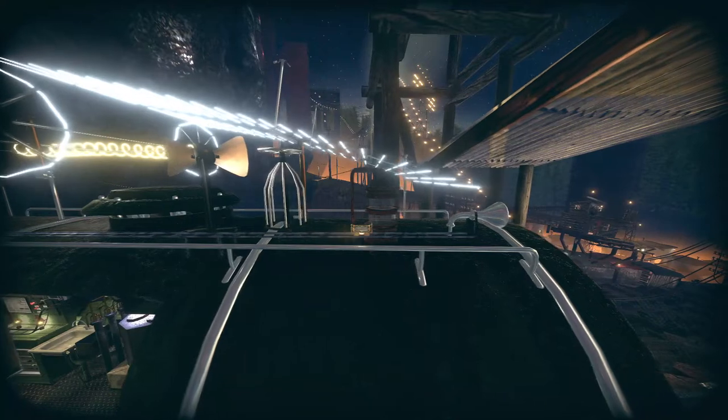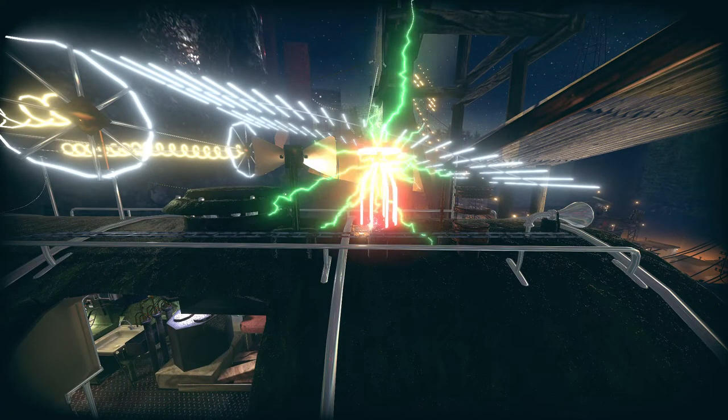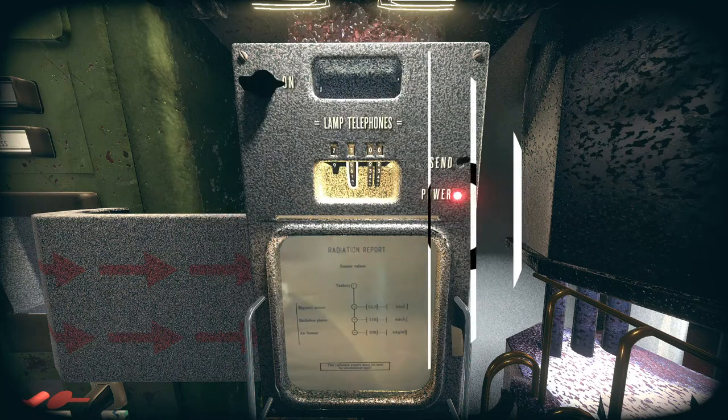I would recommend it to puzzle fans. Others? Maybe not. I would give Nuvmo Capsula Domiki 7 out of 10. That's the review. Thank you for watching. If you enjoyed the video, please like and subscribe. This is Photography Gamer signing off.